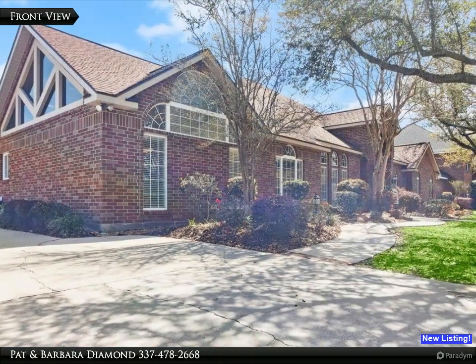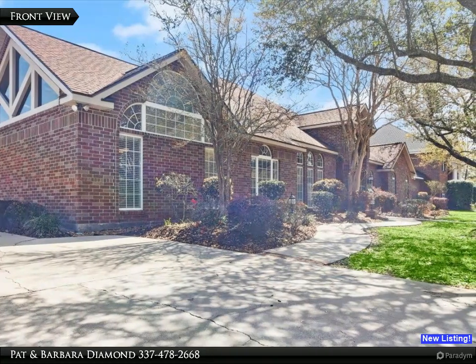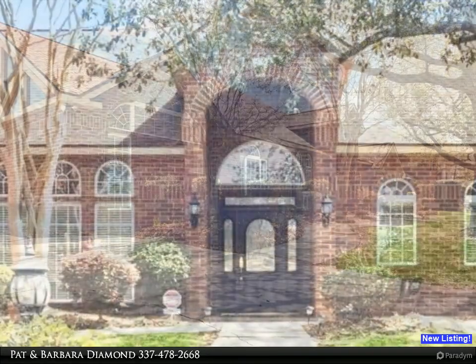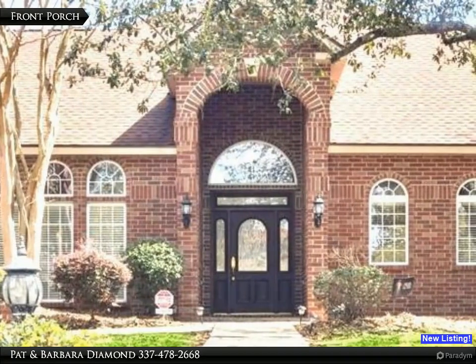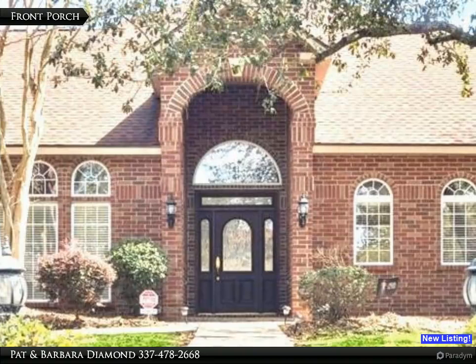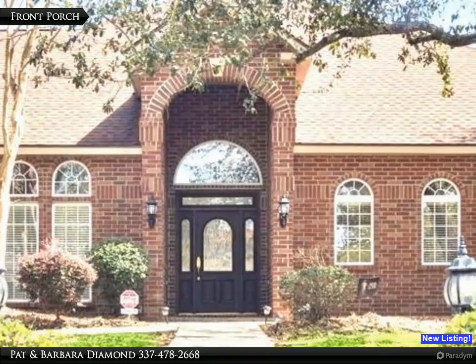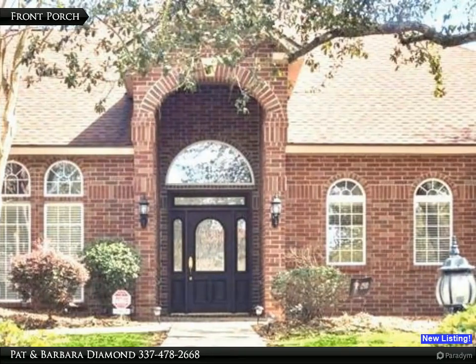Two majestic live oak trees grace the front yard along with a mature professionally installed landscape. The front entry features a soaring front porch and leaded glass door, side lights and transom. There is a large eyebrow window above the front door to let in copious amounts of natural light.